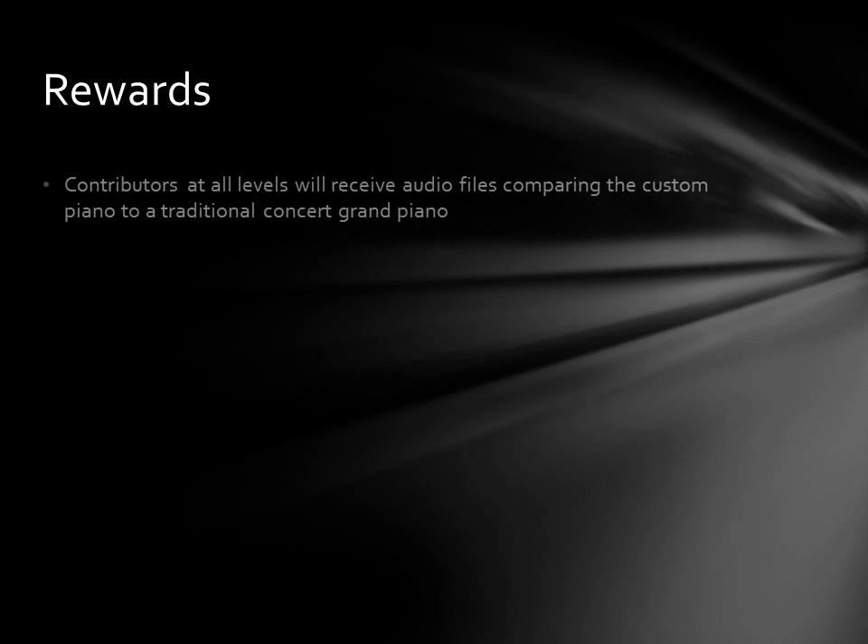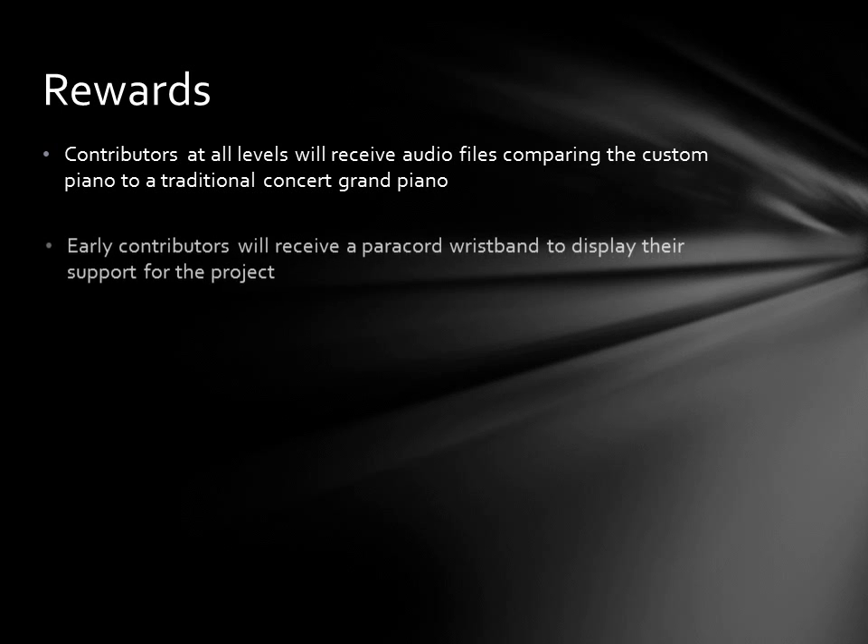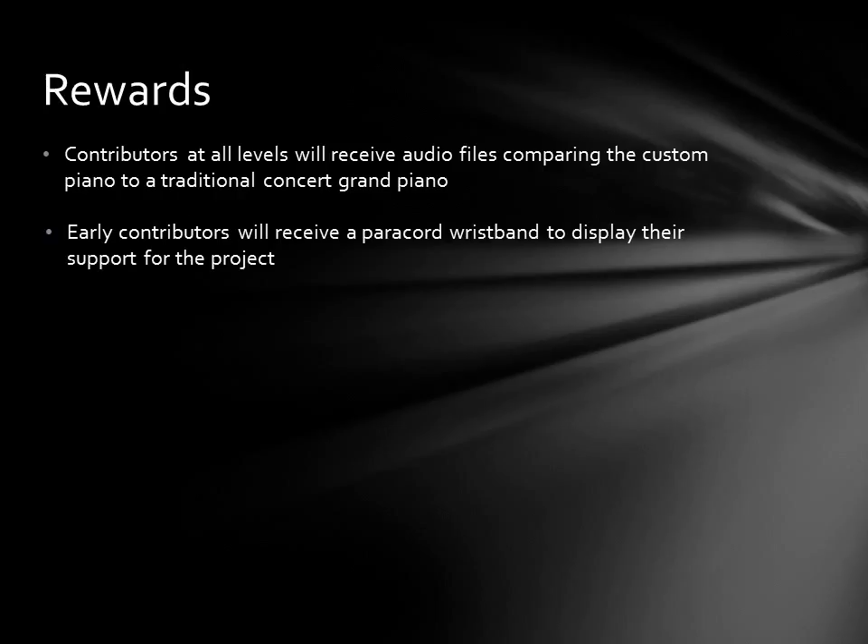And now, on to the rewards. As of this writing, the rewards for project contributors are still under development. It goes without saying that you will not receive a free sample grand piano for contributing. However, all contributors will receive electronically delivered audio files comparing the custom piano to a traditional concert grand such as the Steinway D or Bosendorfer Imperial. A limited number of early contributors will receive paracord wristbands to display their support for the project.